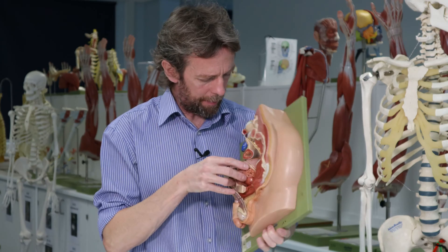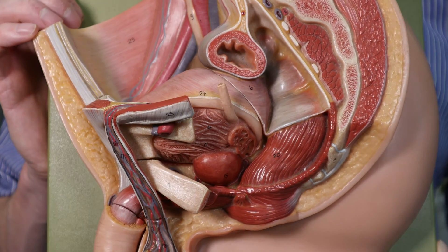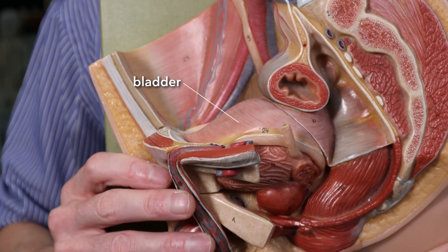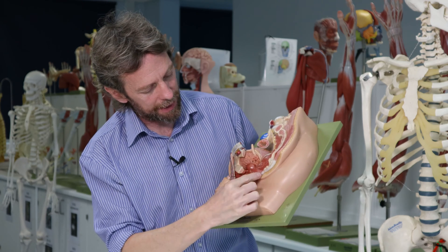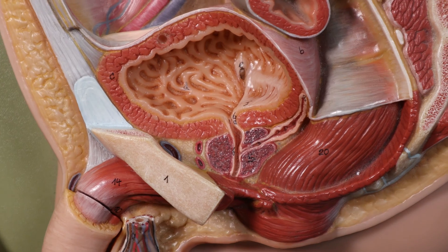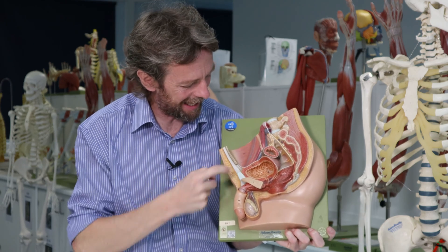We can see here in 3D in completeness: most anteriorly we have this large structure — this is the bladder — and we can see a tube running around here, a structure here, the rectum, and the anal canal with the external anal sphincter surrounding it. Here's the pubis bone most anteriorly, and the bladder is pushed up anteriorly against the pubis bone and anchored to it.